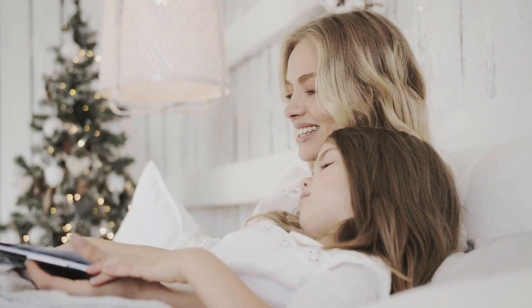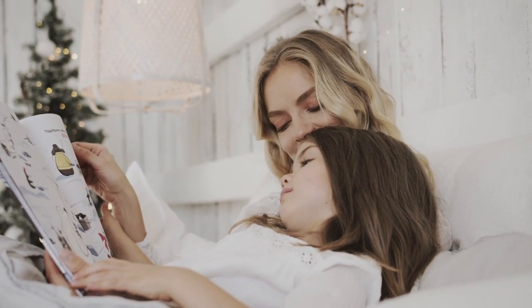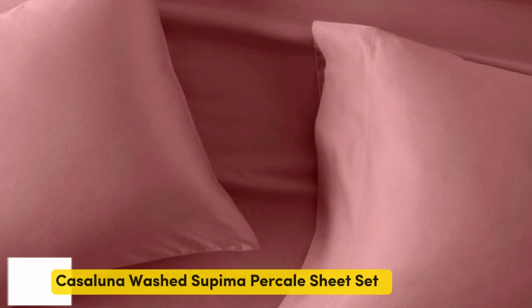You shouldn't have to spend a small fortune to sleep well. With the best cheap bed sheets for less than one hundred dollars, you can buy bed sheets that look good, feel better, and lie beautifully on the bed. In this video: top five best cheap bed sheets on Amazon.